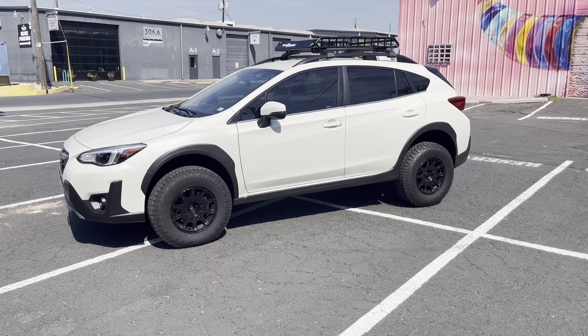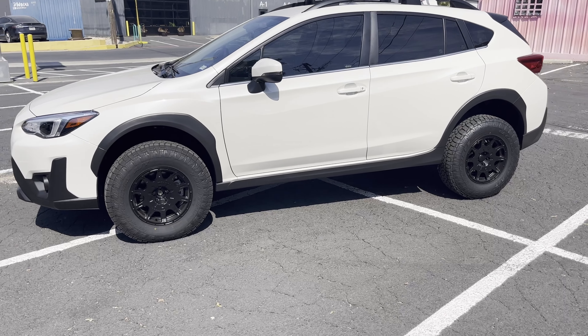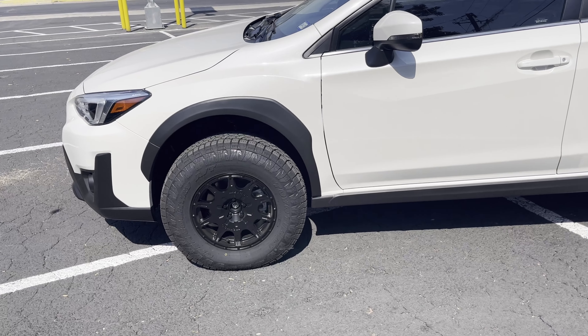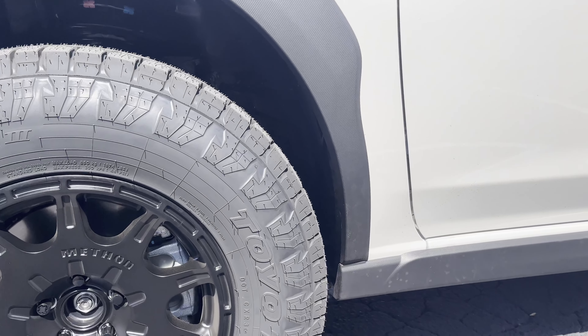Unfortunately, I wasn't able to do the mud flaps. I had purchased them and was going to install them — everything looked fine and I didn't expect there to be any rubbing. But if you take a look at that clearance, you don't have that much room — about an inch and a half at most back there.